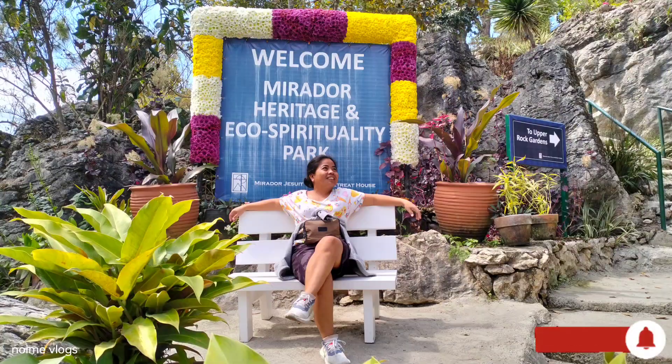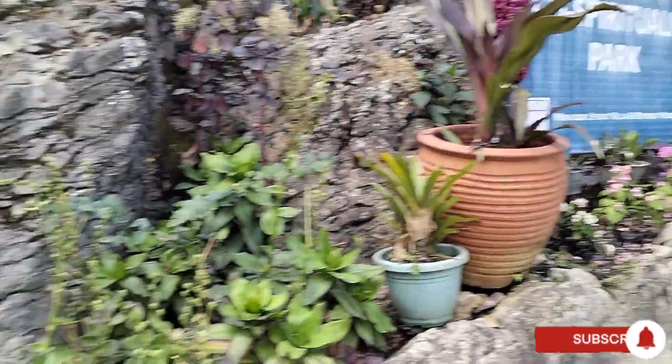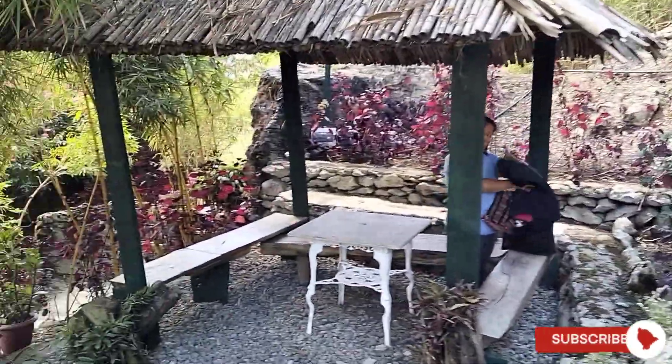This is a beautiful ambience close to nature. You can also do your picnic here. You can bring your own food and eat it inside the Mirador Park.